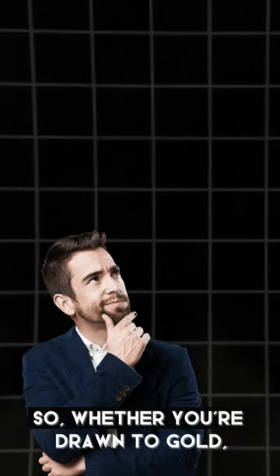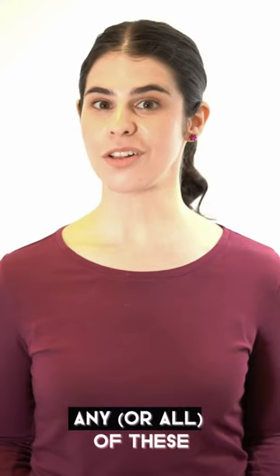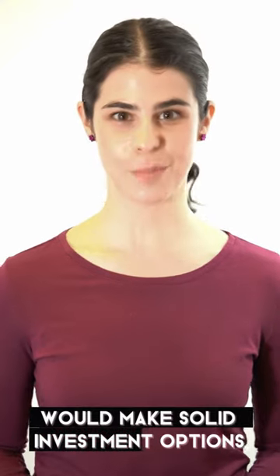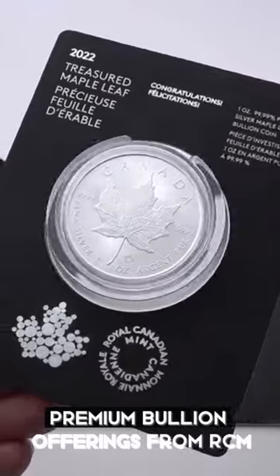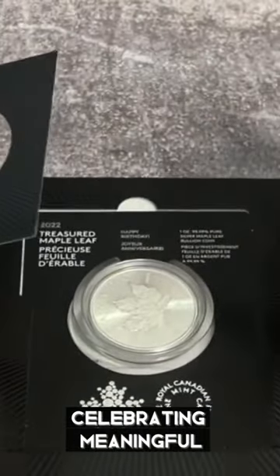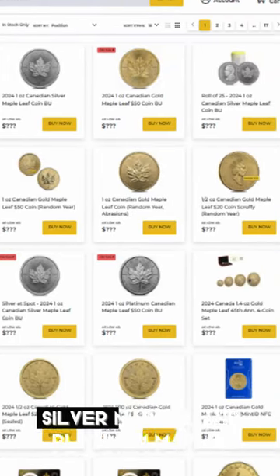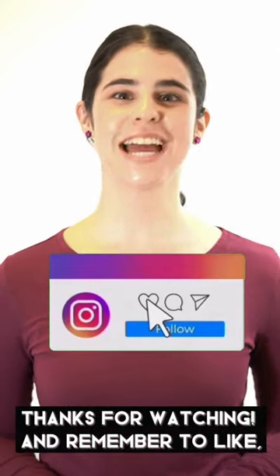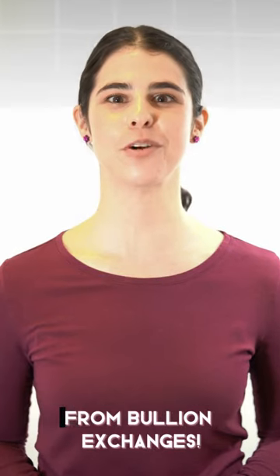So whether you're drawn to gold, silver, or the rare beauty of platinum, any or all of these Royal Canadian Mint Maple Leaf coins would make a solid investment option. Be sure to also explore the premium bullion offerings from the RCM that make wonderful gifts celebrating meaningful milestones. Check out our low prices on gold maples, silver maples, and platinum maples today. Thanks for watching — remember to like, share, and subscribe for more fun and informative precious metals content from Bullion Exchanges.